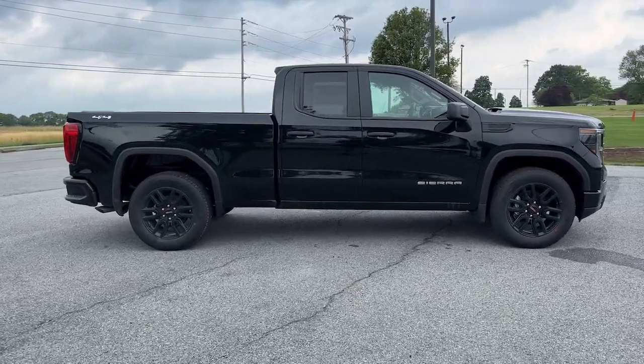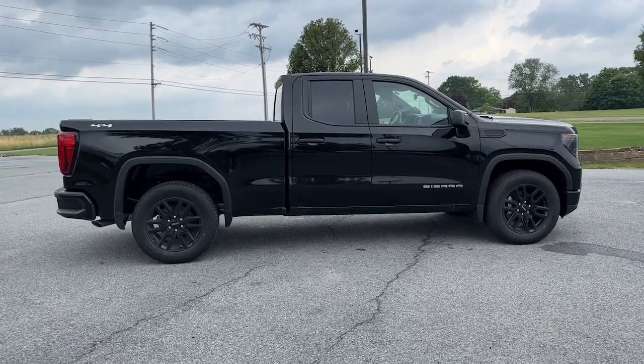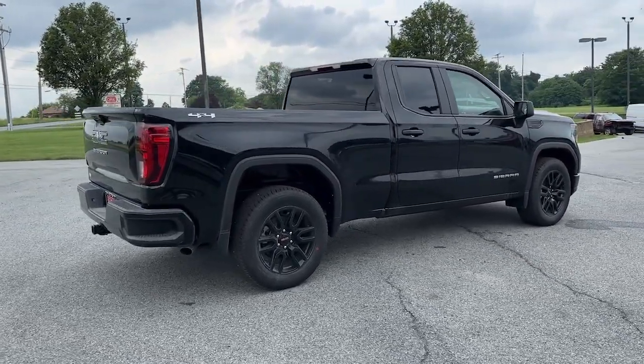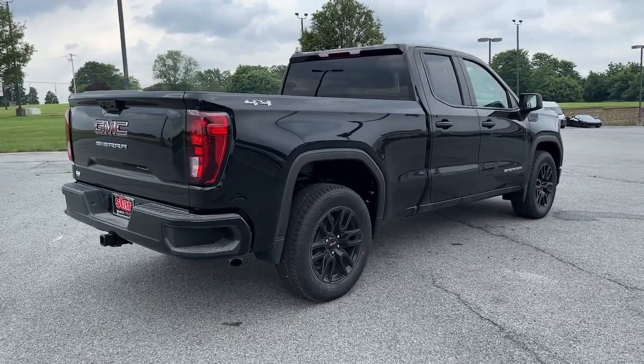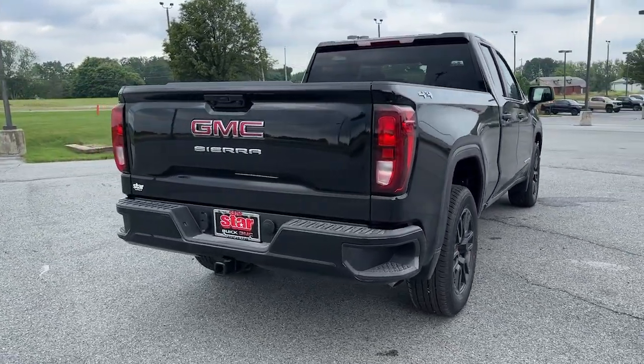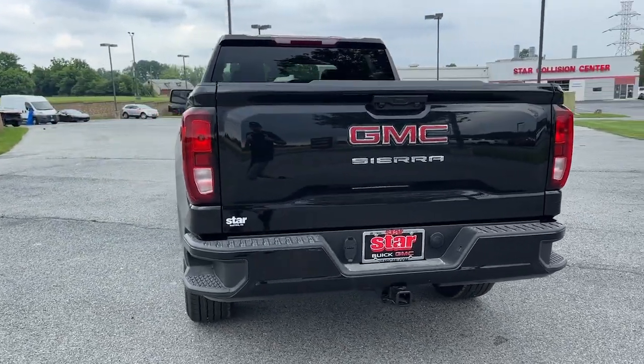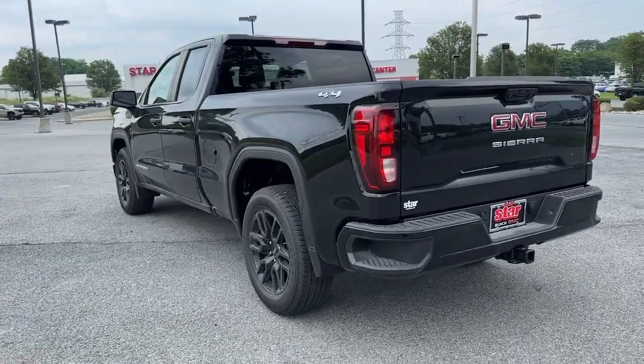The following are some of this vehicle's highlighted options: Apple CarPlay and/or Android Auto, Pre-Collision System, Keyless Entry, Premium Sound System, Remote Engine Start, Lane Keeping Assist, Heated Mirrors, Satellite Radio, Alarm, and Electronic Stability Control.